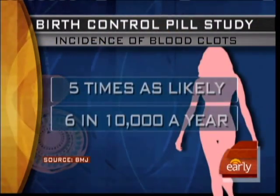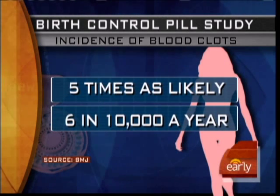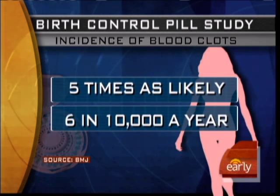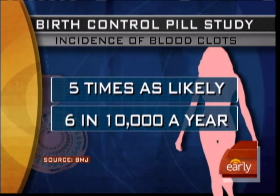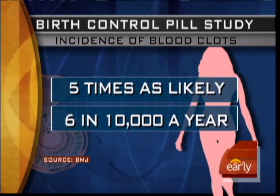Two very large studies out of Europe appeared in the British Medical Journal, which showed that we've known there's an increased risk of blood clots — that's not new. What this study elucidated is that there's actually a difference between individual birth control pills, and that is challenging to the generally held conception that all pills are the same. They are not, and women need to know the subtle differences.